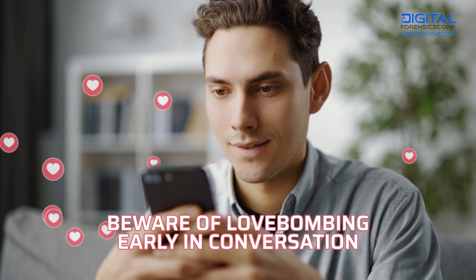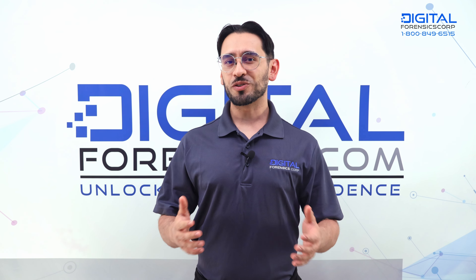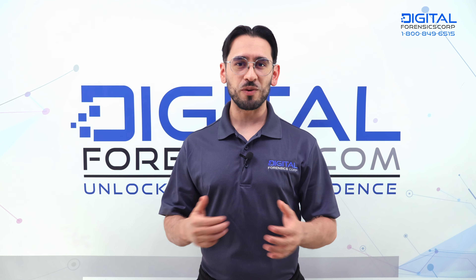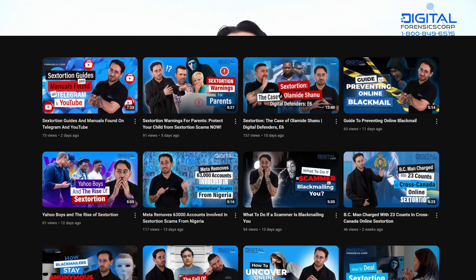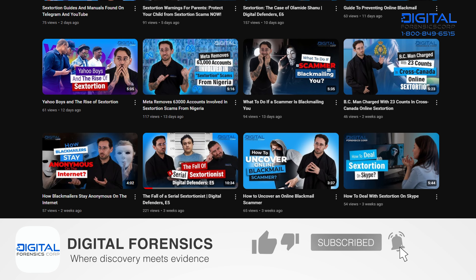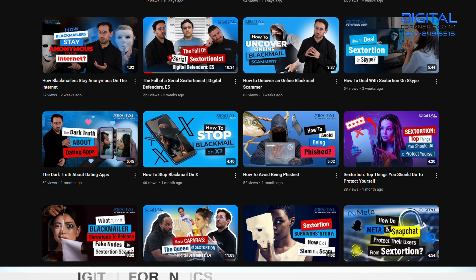Beware of love bombing early in conversations. Educate yourself on the latest news to stay one step ahead — the more you know, the better. At Digital Forensics, we offer this channel as a lifeline, with tips, tricks, and DIY videos for you to explore and fortify your online experience.